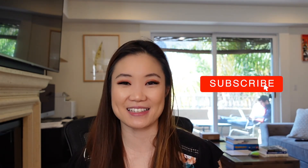Thanks for watching guys! Like and subscribe for more tips on how to succeed in medicine. You can also find me on Instagram and TikTok for medical education and medical humor. Bye guys!